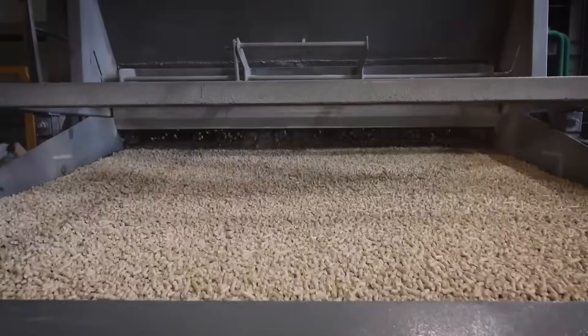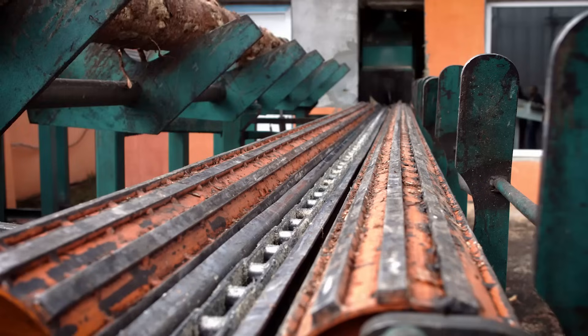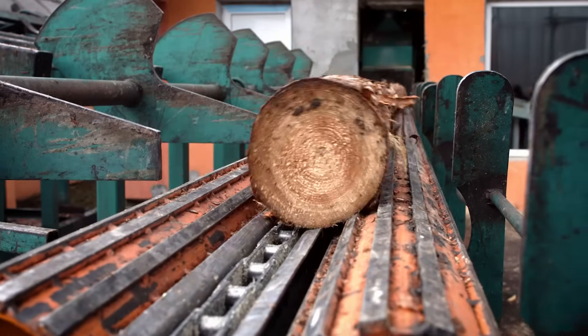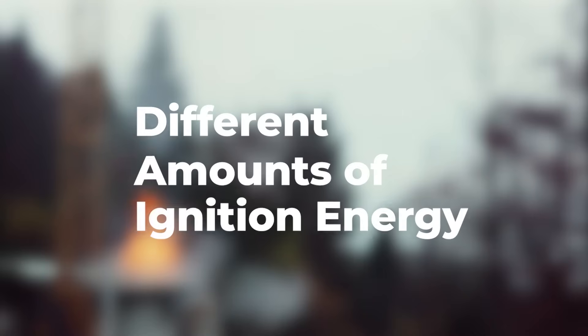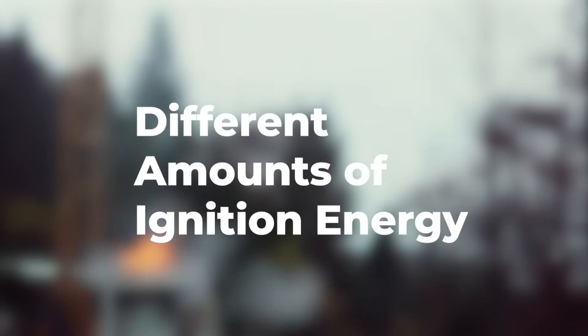Biomass materials like wood pellets have really unique characteristics. As you go through a wood pellet process, you have to deal with changes in moisture content and particle distribution. These contribute to different amounts of ignition energy and KST and PMX that make the materials different to protect and create different hazards throughout the process.